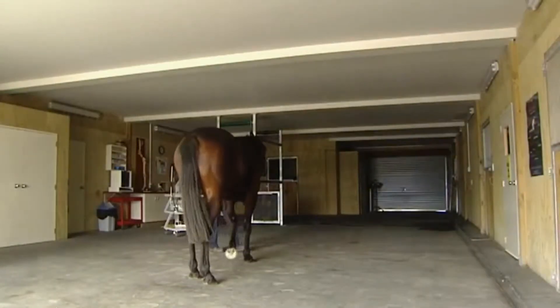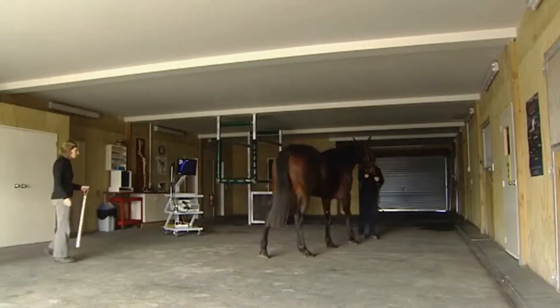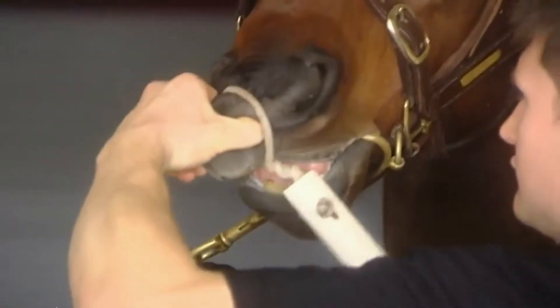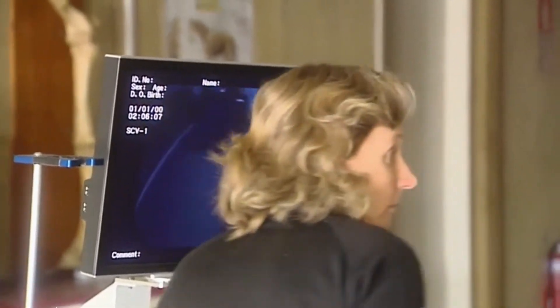We also look for cleft palate and a condition called rostral displacement of the palatopharyngeal arch, which is a congenital malformation of the throat. The horses are born with that abnormality and they typically don't perform well as racehorses. Those are the structural abnormalities that we look for in horses post-sale, just to rule out the chance of a purchaser buying a horse that's got a problem that's going to stop it being a functional racehorse.